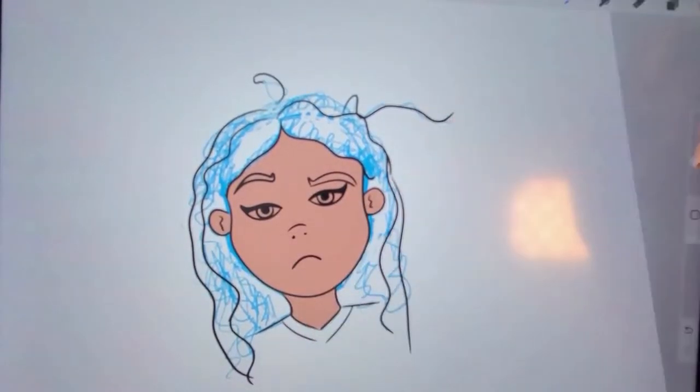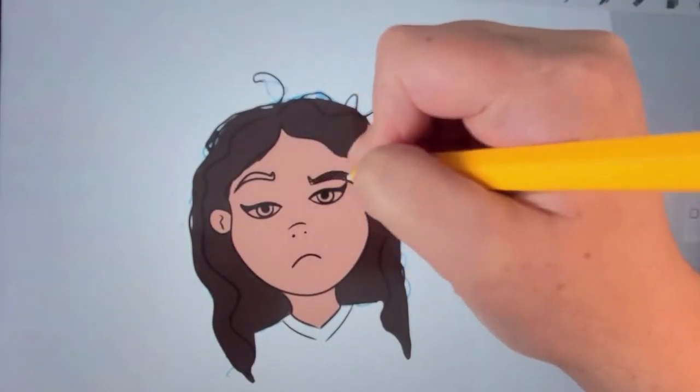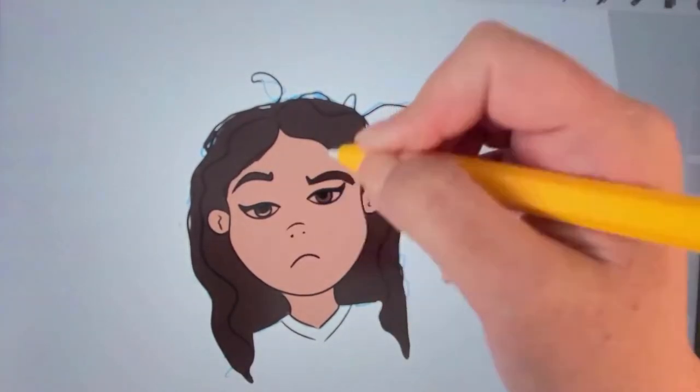Next, what is a planner without stickers? So I decided to make her some custom stickers of, well, herself.